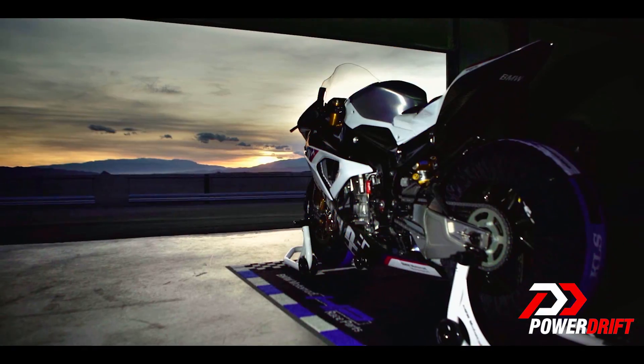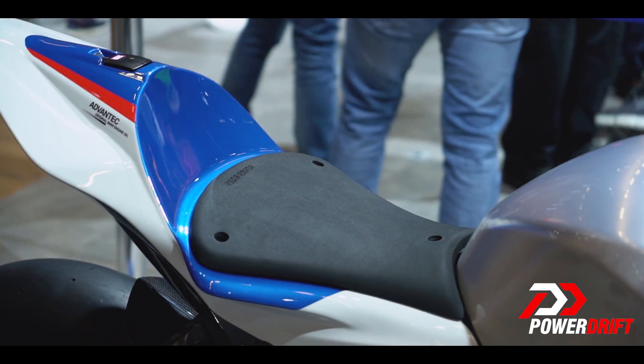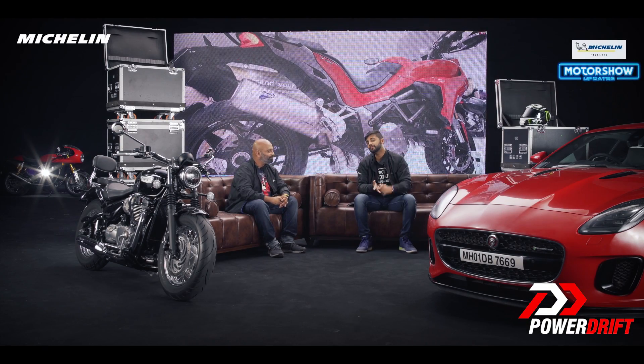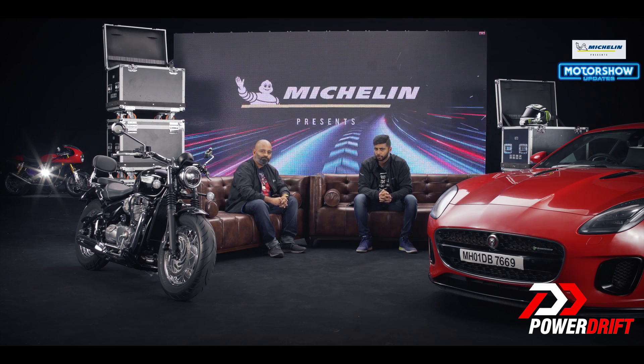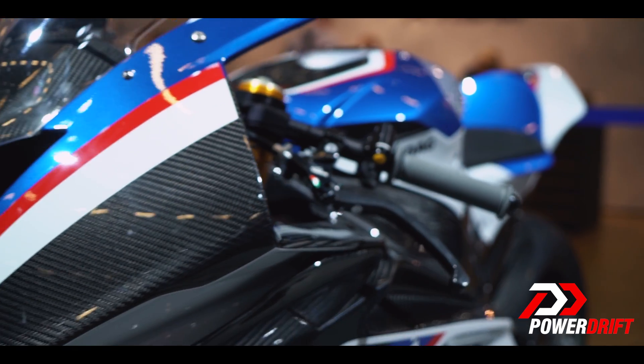That's about it from the BMW table for now. A lot more updates are coming — we have the 1250 GS, the RT, the 750 GS, and the F850 GS on the way. Make sure you do not miss out on all these updates, with more coming your way from Intermot 2018 as well as the Paris Motor Show.